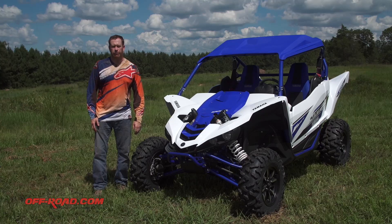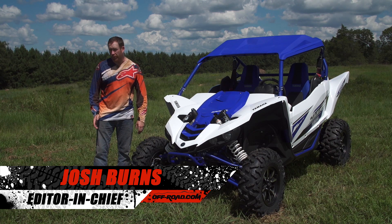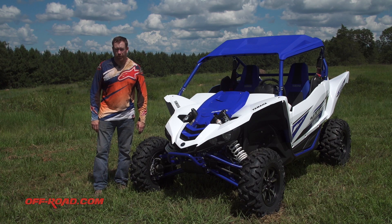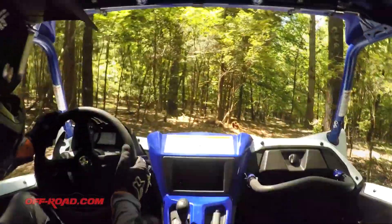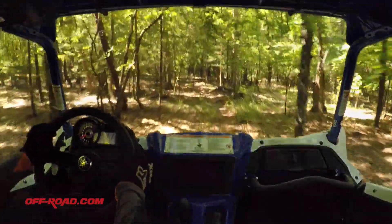Yamaha looked to break new ground when it first unveiled the YXC 1000R side-by-side, because it offered what it called a pure sport experience with a six-speed sequential gearbox and a clutch pedal — something that had never been on a side-by-side before. For its new model, the YXC 1000R SS, they actually get rid of what made that pure sport model so exciting: the clutch pedal and the shifter.